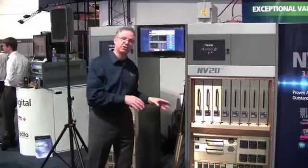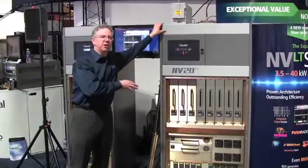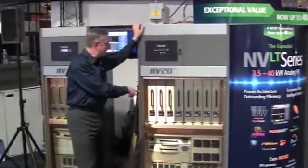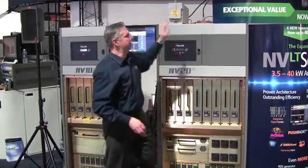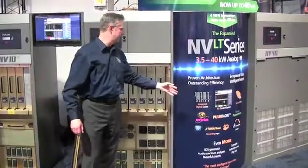Now we're back this year at 2013 to expand this series by adding systems of 15 kilowatts all the way up to 40 kilowatts. And once again you can see the modularity in these systems — redundant power supplies, redundant modules. The system is packed with features and options that make it the most exceptional value on the market today.